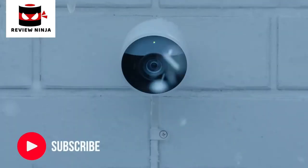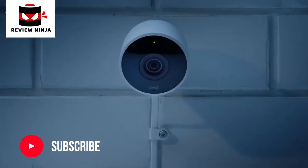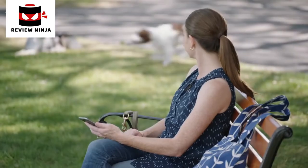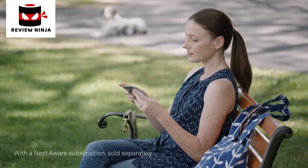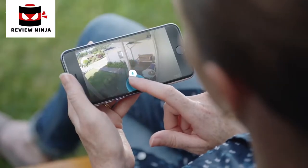Nest Cam Outdoor is weatherproof. It plugs in so it never runs out of batteries. And it sends an alert when something happens. It can even tell a person from a thing. And it lets you talk back. Can I help you?